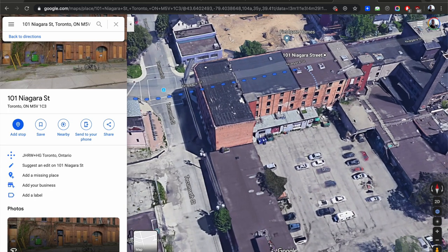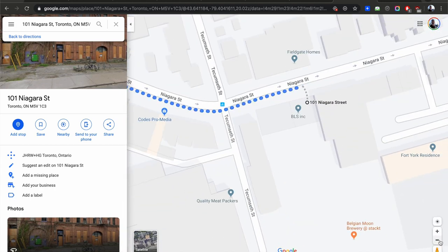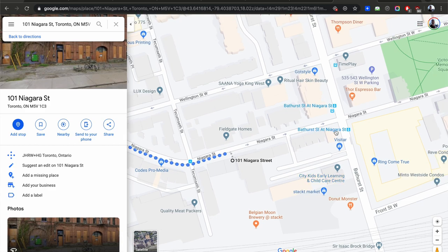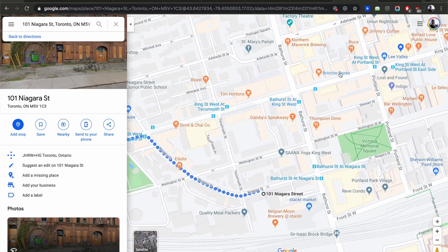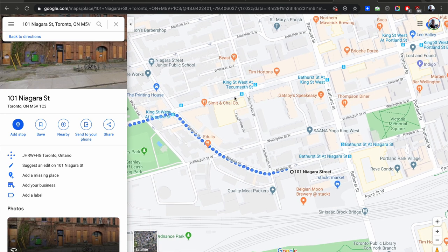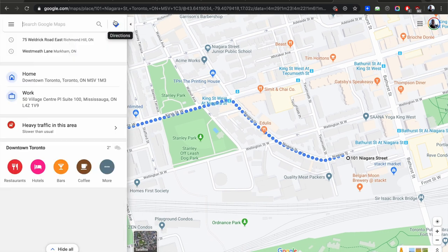That's 101/89 Niagara — zooming back on the map so you can see exactly where you are. Here's Bathurst and Niagara, the Thompson Hotel, King Street, Fashion House, 95 Bathurst, 650 King, 111 Bathurst, Minto King West. Minto West is down here — this big block right here on Bathurst.